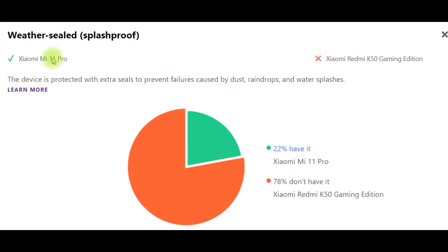Next, weather sealed splash proof. The device is protected with extra seals to prevent failures caused by dust, raindrops and water splashes. It should be noted that 22% have it — Xiaomi Mi 11 Pro — but 78% don't have it — Xiaomi Redmi K50 Gaming Edition.